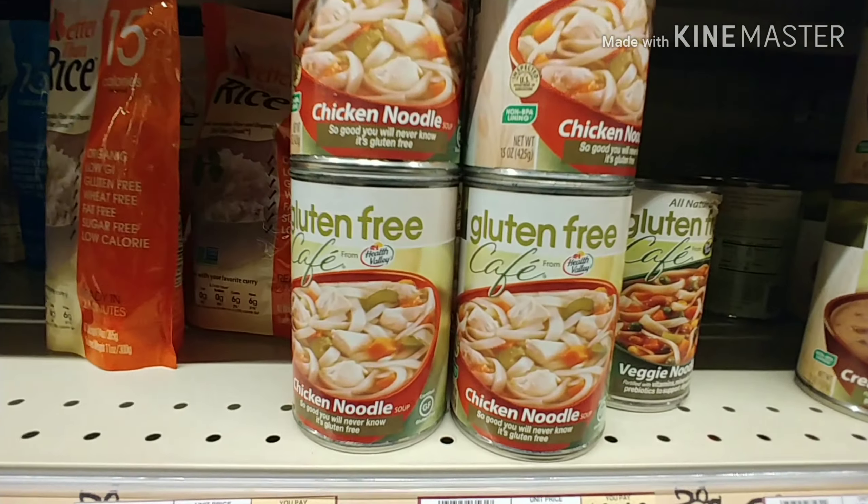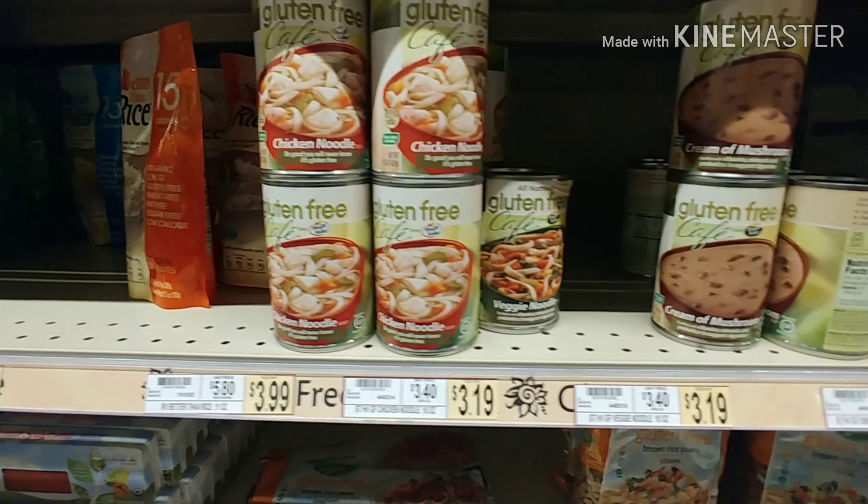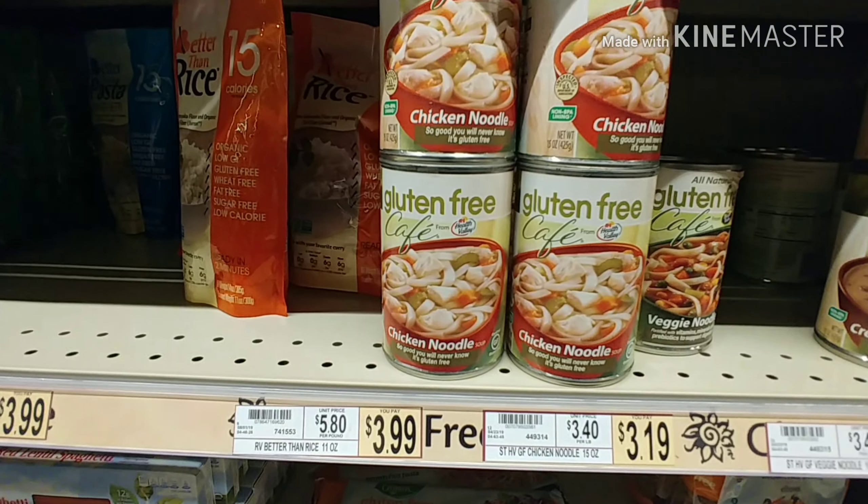And also your soups. Most of the time you can't find a good chicken noodle soup that's gluten-free, and this is the one that I usually buy here.